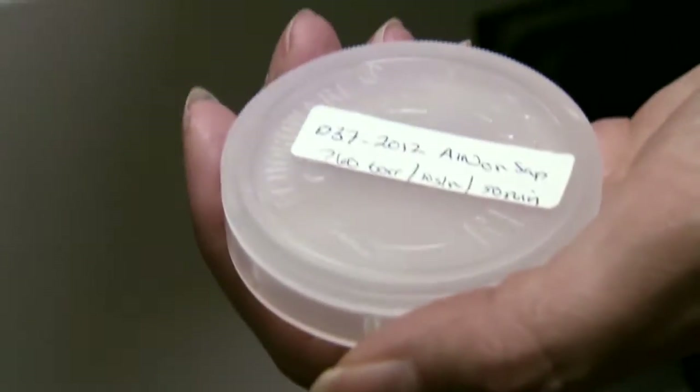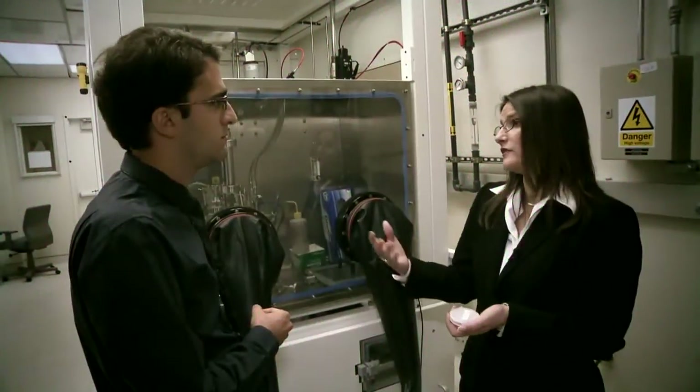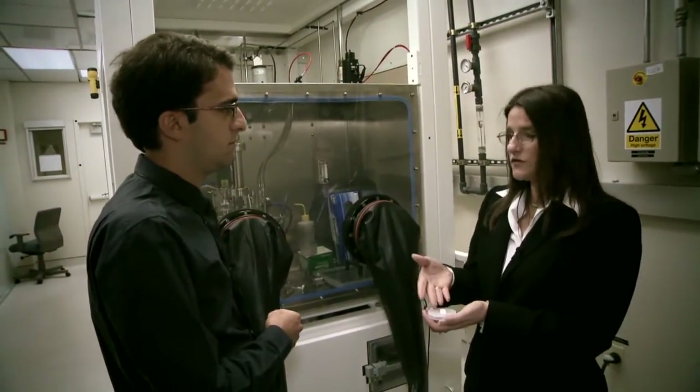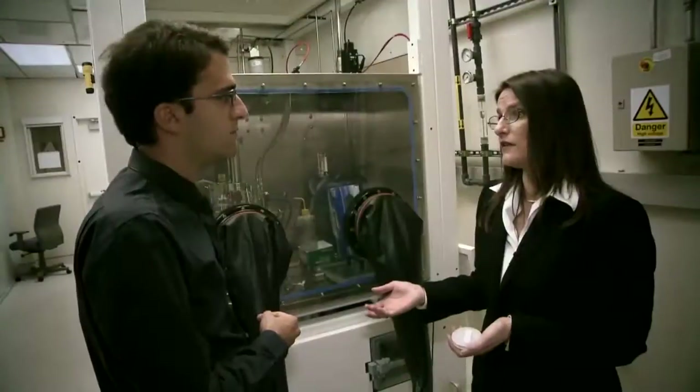Dr. Meredith Reed and her team grow materials one layer at a time. After characterization and testing, they can make a device into either a laser or an LED — light emitting diode. These could be used as a light source for luminescing bio agents in the field, enabling bio detection. Bio weapons might release harmful particles into the air, and this technology could give a soldier real-time feedback on the presence of a threat on the battlefield.